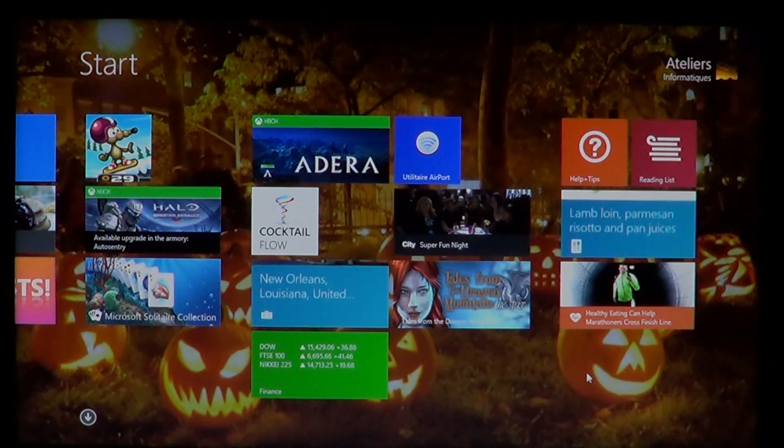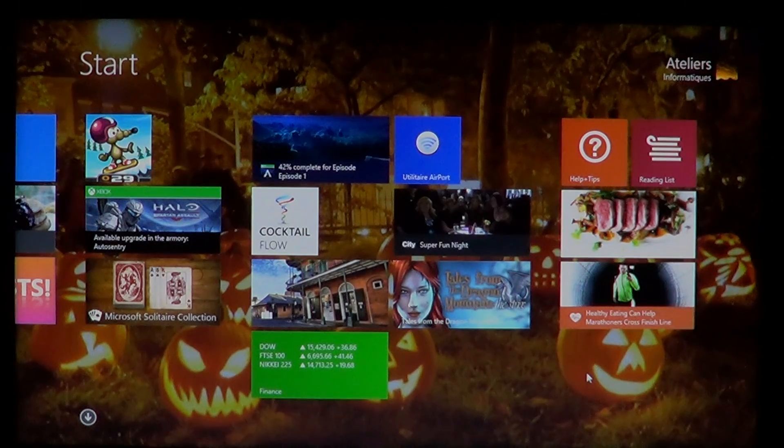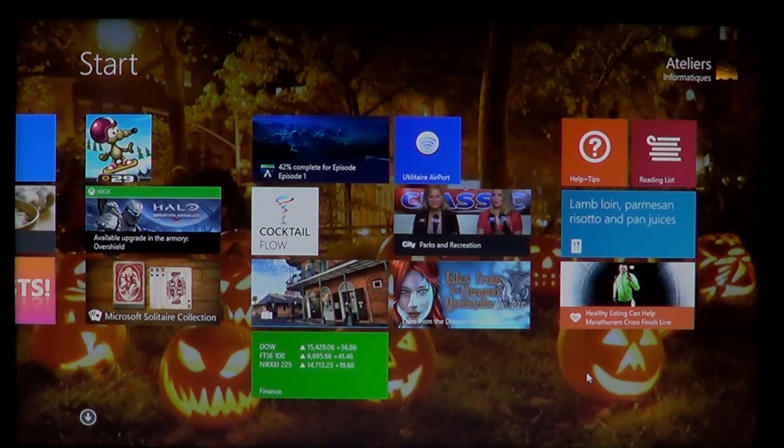Welcome to the official Windows 8 channel — or maybe we should call it the official 8.1 channel now. Today we're going to show you one of the new apps available through your Windows 8.1 update. If you've updated your machine to 8.1, that is totally free. If you haven't done so, you can get that update through the Windows Store — there'll be a big purple square that says 'Windows 8.1 update, free.'